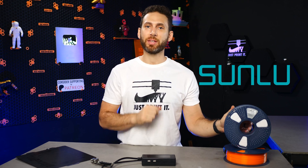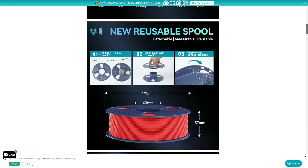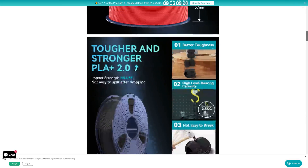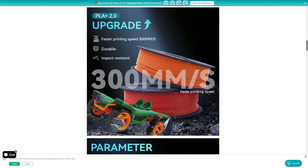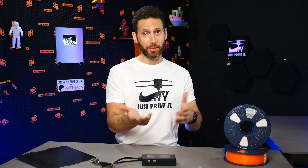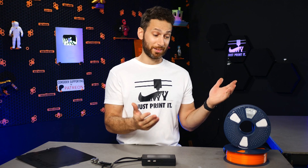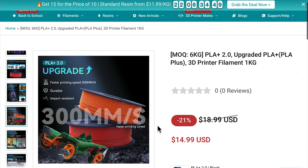Now let's take a look at some filament, because Sunlu is announcing the release of their new PLA Plus 2.0. This material boasts high strength and toughness, high quality materials, faster printing up to 300 millimeters per second, and fewer clogs and defects. It is already available and starts at a very impressive $14.99 per kilo when buying 6 kilos or more.